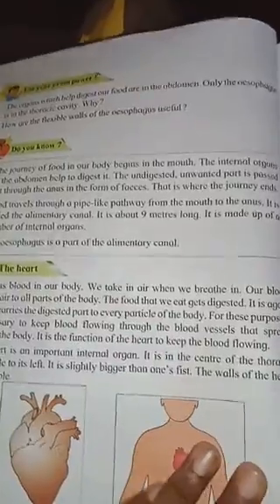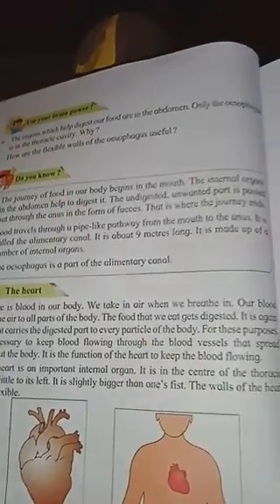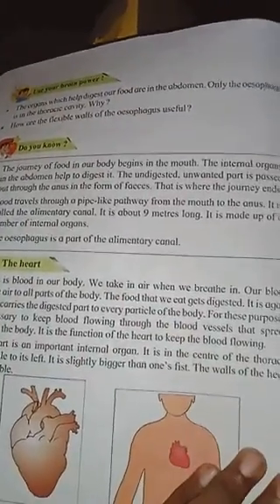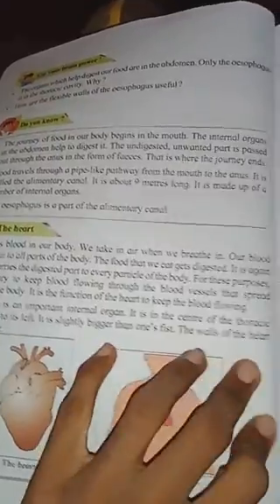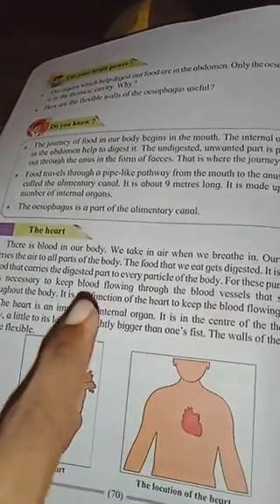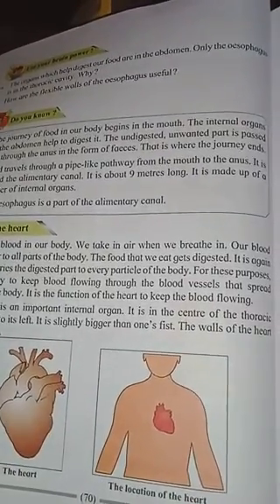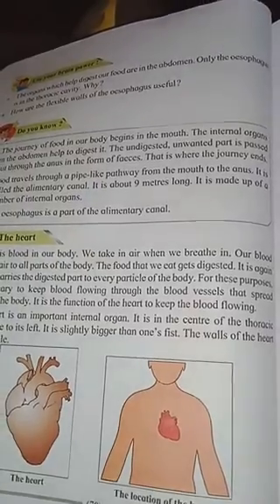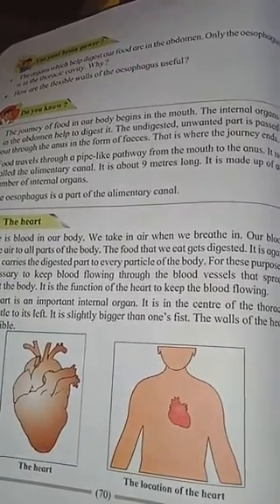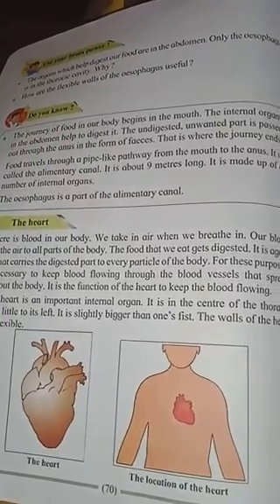Now we are going to study about the heart - what our heart does, how it works. There is blood in our body. We take in air and breathe. Our blood carries air to all parts of the body. The food we eat gets digested, and blood carries the digested part to every part of the body.